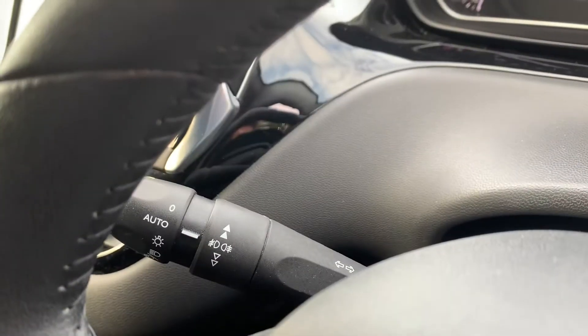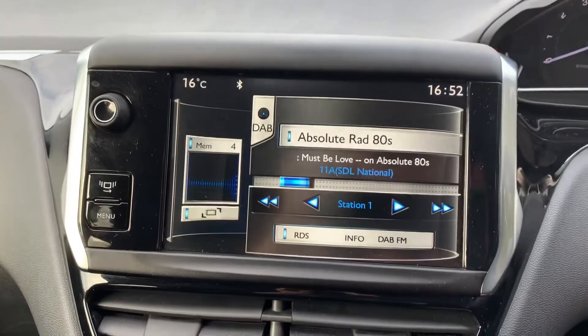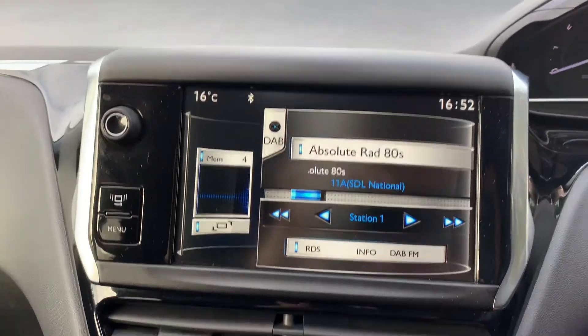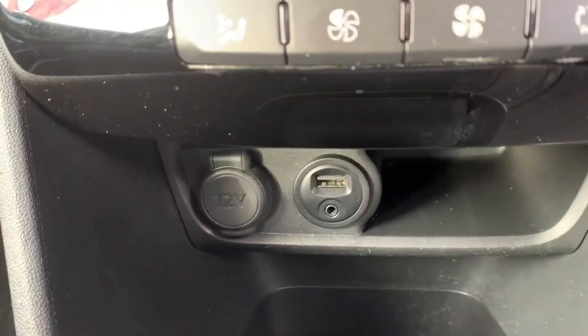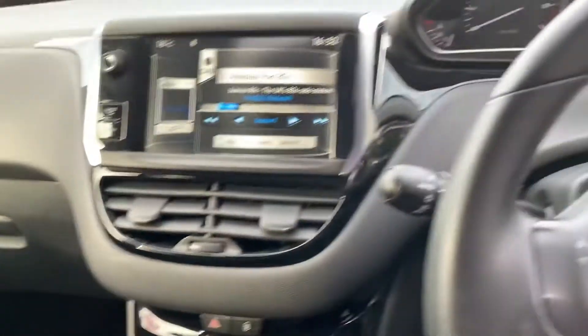It's also got your automatic headlights. Multi-function steering wheel, nice big seven-inch touchscreen display with your Bluetooth and DAB digital radio, dual-zone climate control with your USB and auxiliary port below that as well, and a five-speed gearbox.